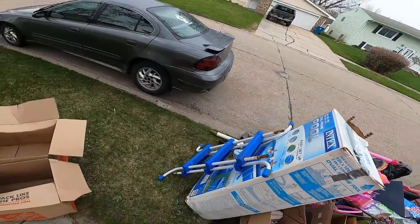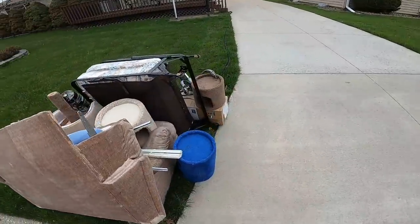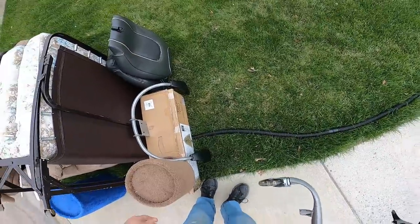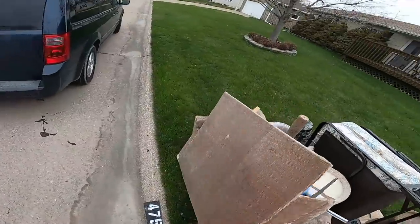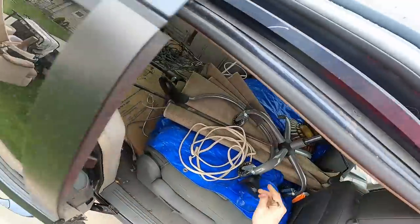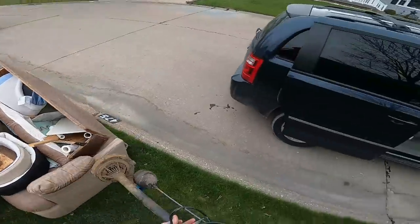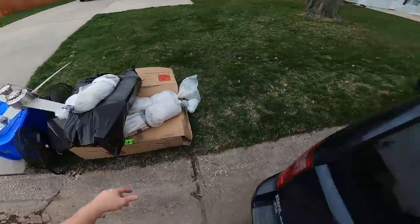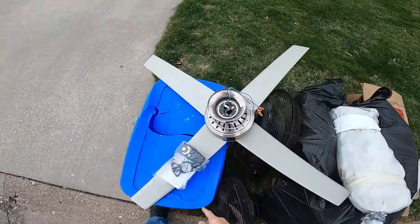Pool headers — takes up a lot of room, not much weight, we'll pass on those for right now. There's the base to a chair, and some arms, and a sump pump over there. Casters are pretty cool. Look at that fan — thing's a monstrosity! And it's got a remote control with it too.